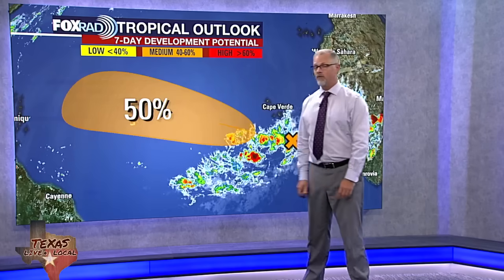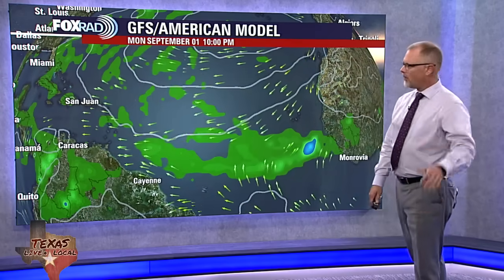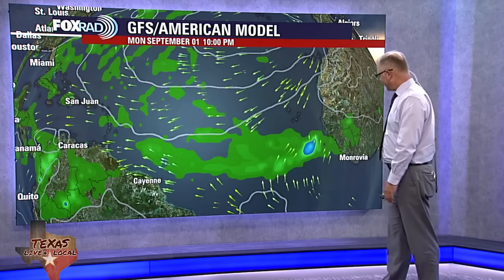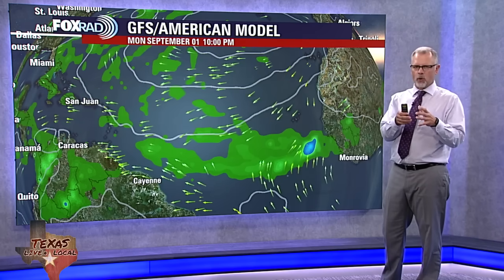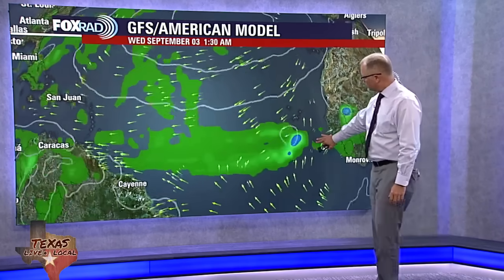It'll be about a 50% chance — that's what the National Hurricane Center is saying — that it could develop into something tropical over the next seven days. We'll grab one of our major global models here to get an idea of what we're looking at. This is the GFS, with this blue area here kind of representing that more organized area of showers and storms. It's not organized enough yet that it would be a tropical system, but it continues to move to the west.